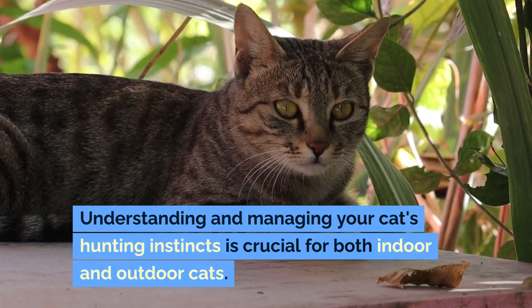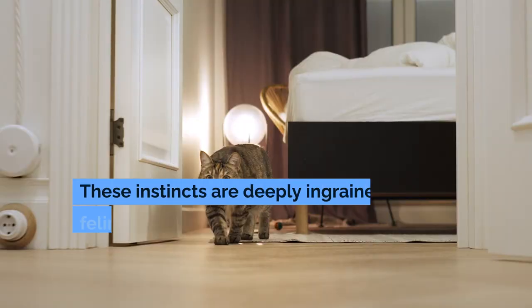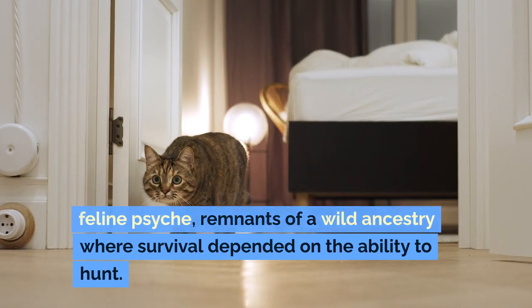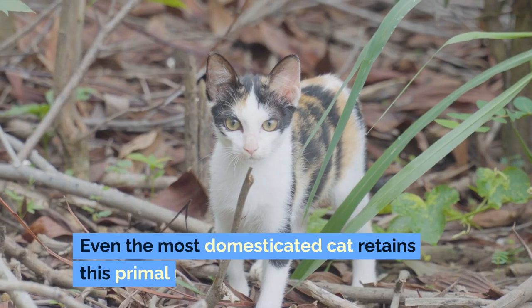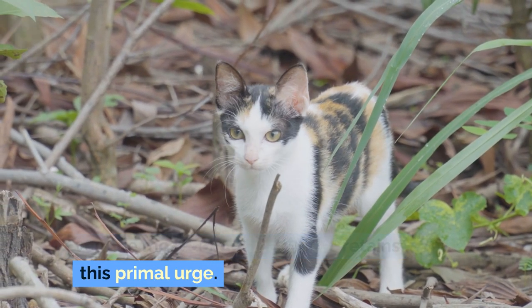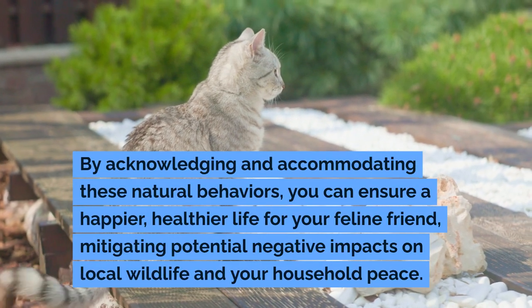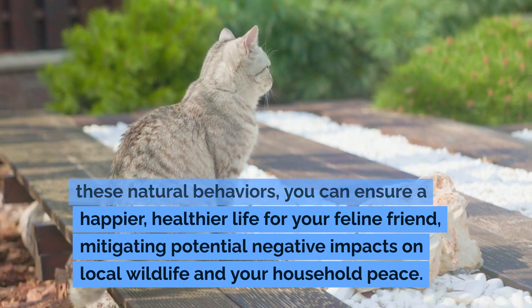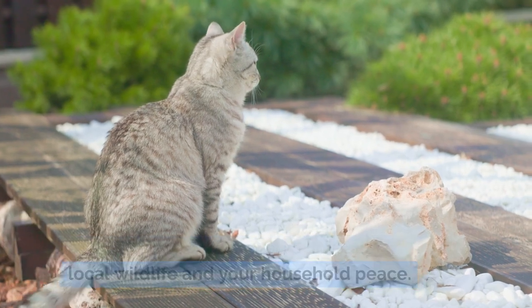Understanding and managing your cat's hunting instincts is crucial for both indoor and outdoor cats. These instincts are deeply ingrained in the feline psyche, remnants of a wild ancestry where survival depended on the ability to hunt. Even the most domesticated cat retains this primal urge. By acknowledging and accommodating these natural behaviors, you can ensure a happier, healthier life for your feline friend, mitigating potential negative impacts on local wildlife and your household peace.